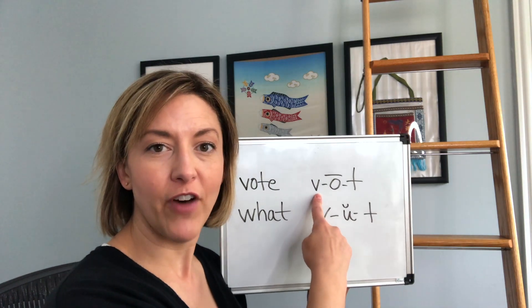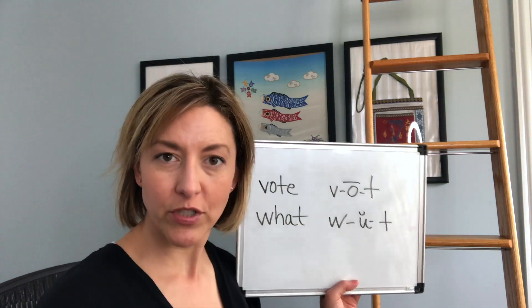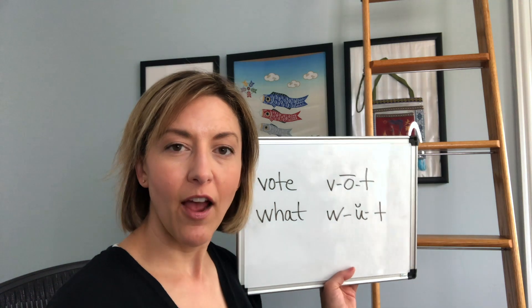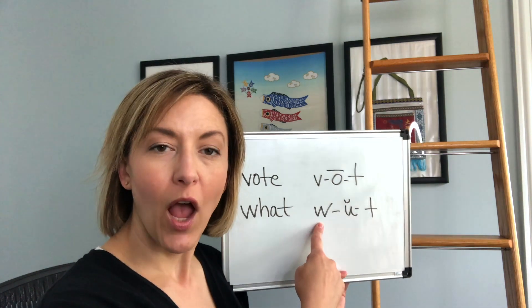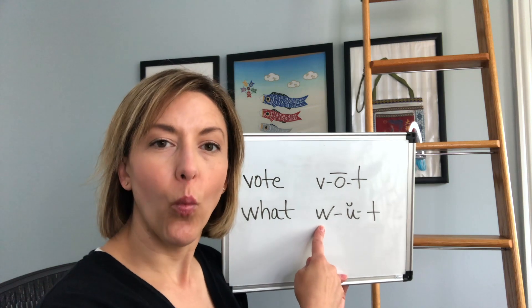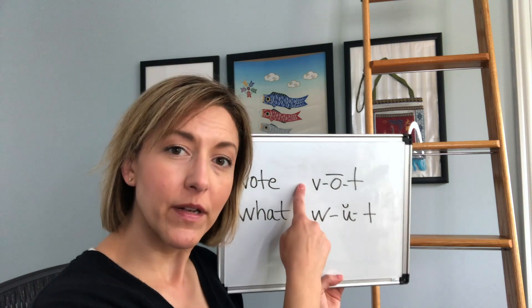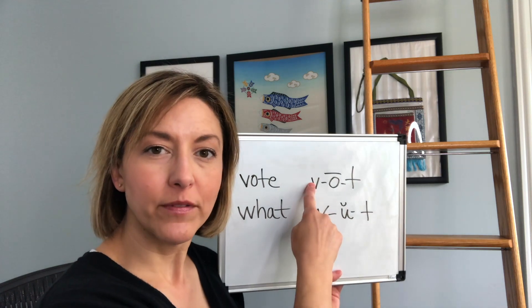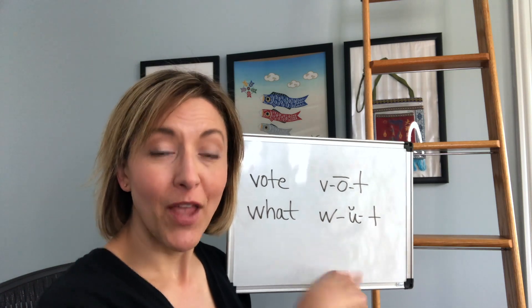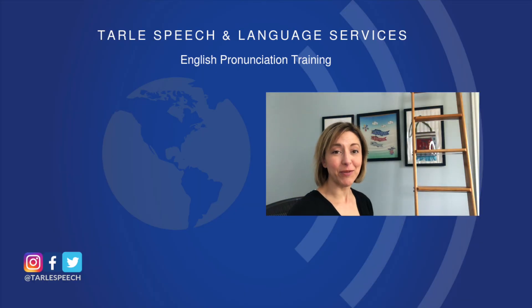Let's try these words: vote, and what. We have 'vote' and 'what' — 'What shall we vote on first?' Give it a try! I know people are going to notice the difference.